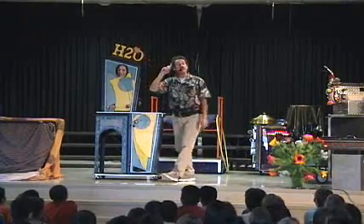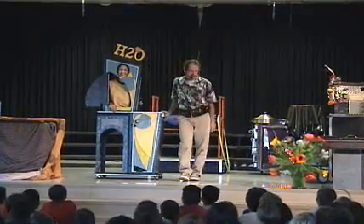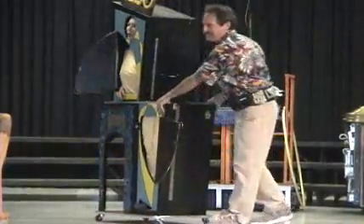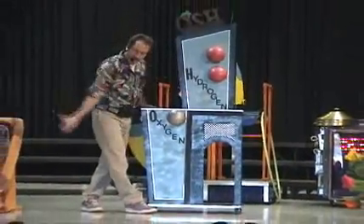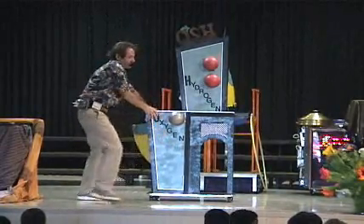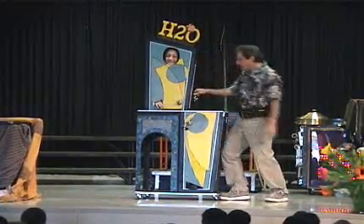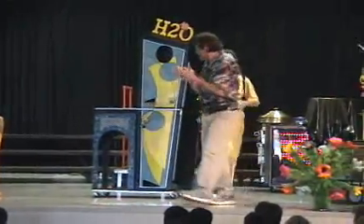Two parts hydrogen, one part oxygen — that's what's inside every single water drop! Speaking of parts, take a look at Lisa: there's part A, here's part B. It's not a pretty sight. Fourth and fifth graders, read that — two parts hydrogen, one part oxygen, that's what's inside every water drop. Do me a favor and give Lisa a round of applause for helping him!